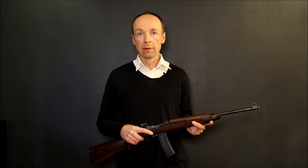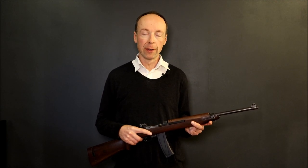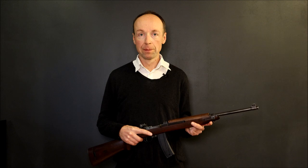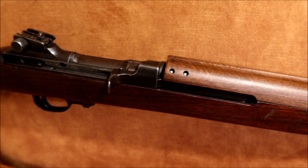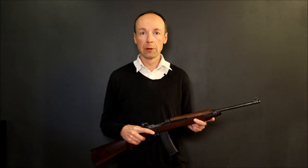More than 6 million M1 carbines were manufactured by different companies. This one was made by General Motors, which was the most important single producer.